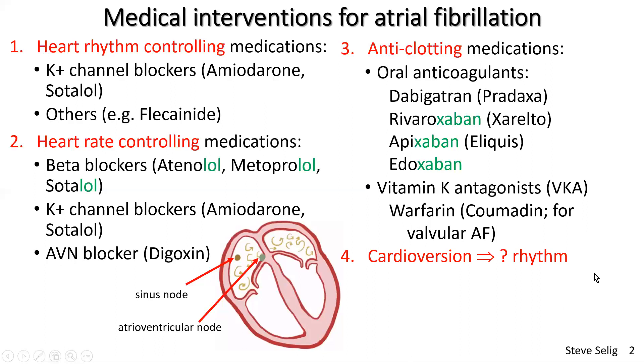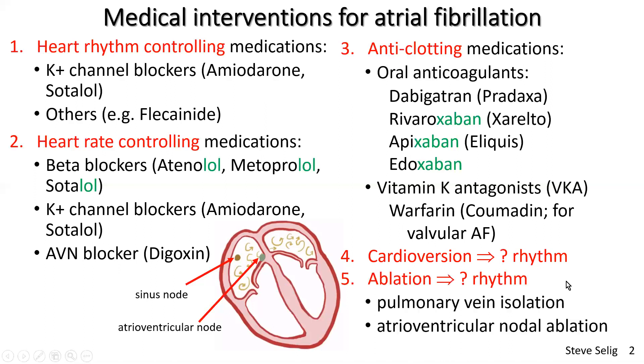Cardioversion is elective defibrillation under light anesthetic to try to restore rhythm, though it doesn't always work, and if it does, the patient often reverts back to atrial fibrillation within a few months. Then there's ablation — also with a question mark for success. The two main ablation methods are pulmonary vein isolation and atrioventricular nodal ablation. When the AV node is ablated, it electrically separates the atrial chaos from the ventricles, which can then be paced at an appropriate rate.